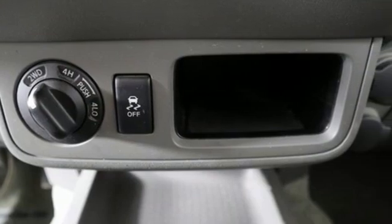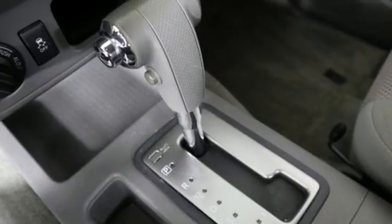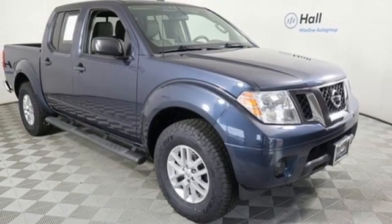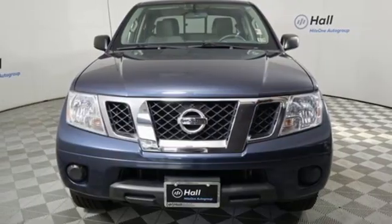V6 engine. Four wheel drive. Aluminum wheels. AM FM satellite radio. Wireless phone connectivity. Manual tilting steering column. Front tow hooks. Electronic shift on the fly. And automatic transmission.